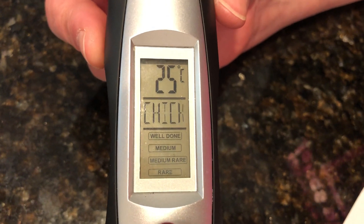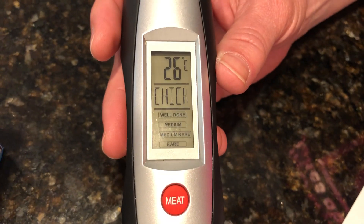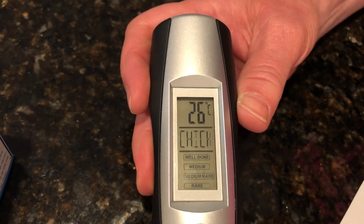It had been up to 32. I'm not sure why it's cooling down — if it's because it's on this cold countertop — but it was at 32 before. Going up a little bit, 26 now.